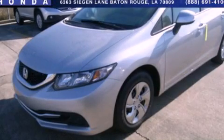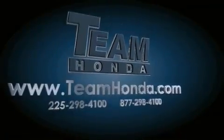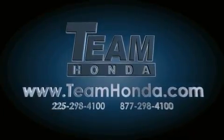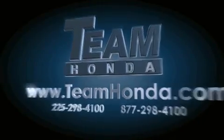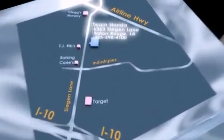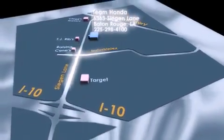Please call us today for more information on this great vehicle. Our inventory is always available on our website at teamhonda.com. To receive special internet pricing for this vehicle, or if there's anything else we can do to assist you, please call us or visit our showroom at 6363 Segan Lane in Baton Rouge and a sales representative will be happy to assist you.